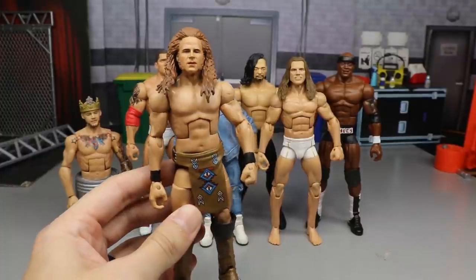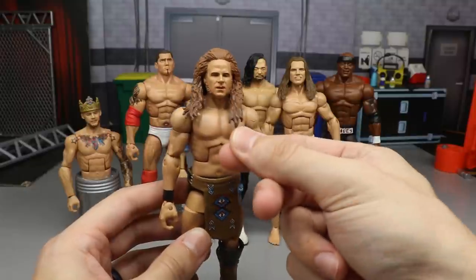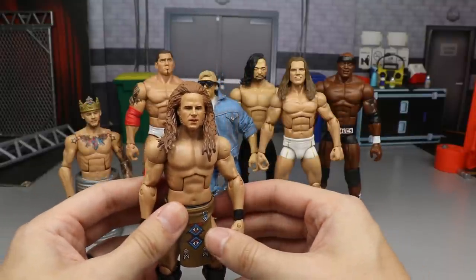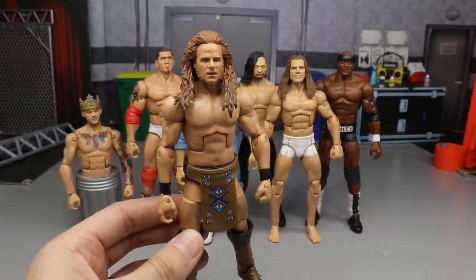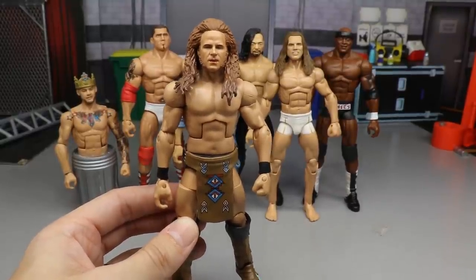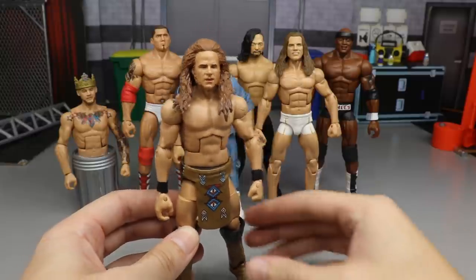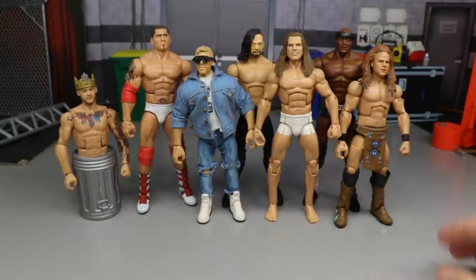Next up is Jungle Boy. The head sculpt was made by BEW and the rest from the neck down was made by me. I really like it — it works great as a Jungle Boy placeholder until we get one from AEW in the Unrivaled collection. BEW did a fantastic job on the head sculpt and I cannot wait for more work from him. Jungle Boy is a great custom.